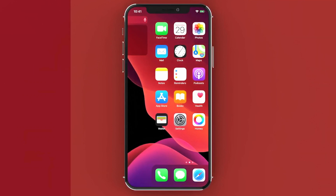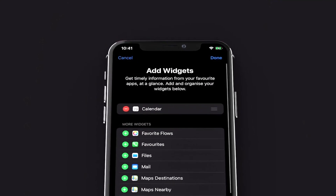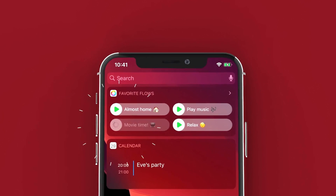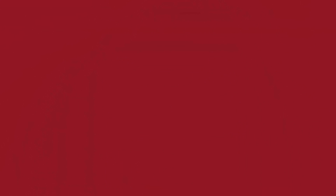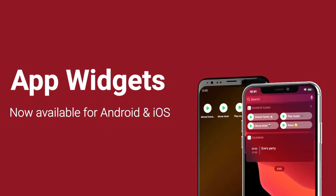About that new feature for iOS users — Homey's app now supports widgets. Widgets are like mini versions of your applications, and their main purpose is to display often-used actions. With widgets, you can now start any flow right from your device's home screen. How cool is that?